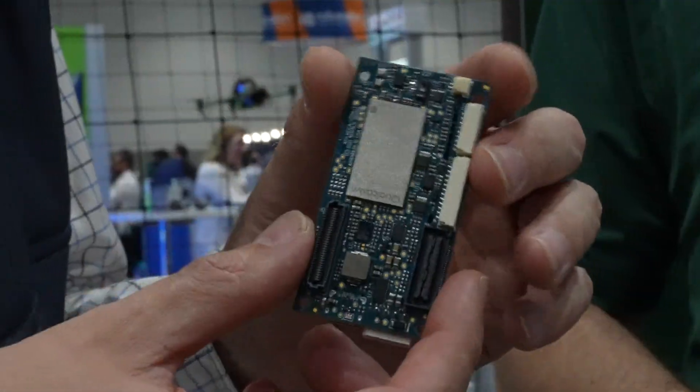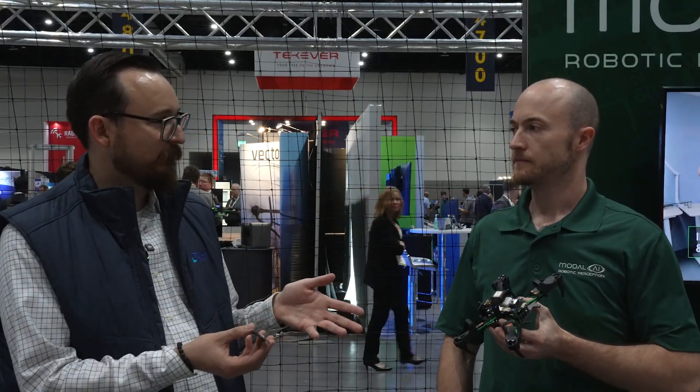So it's a reference platform for the Voxel2. It's also running PX4 upstream — PX4 1.14, currently stable. And there are plans to continue running stable on it? Absolutely.